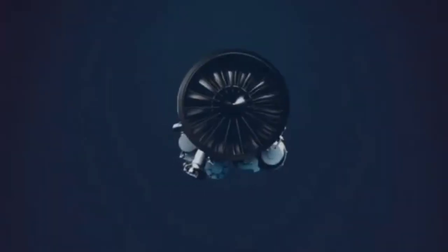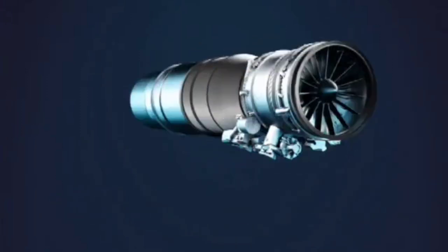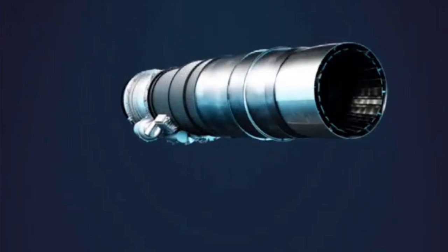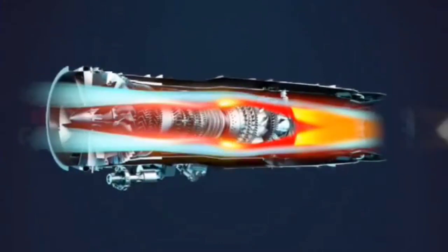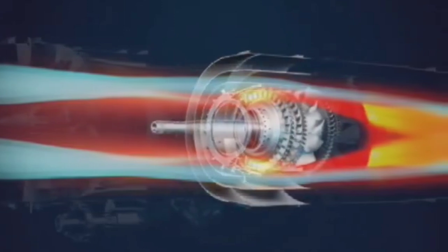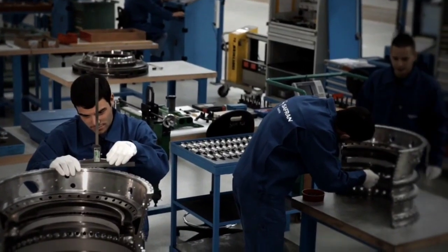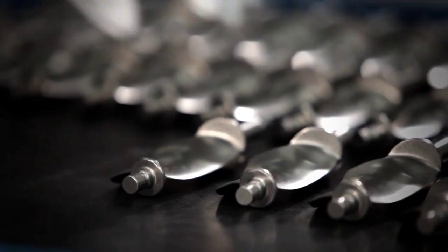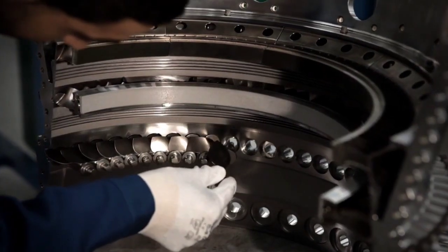A digital twin is more than just a computer model — it is a high-fidelity, real-time, virtual representation of a physical system. In this case, DRDO aims to build a fully detailed digital replica of a military gas turbine engine. This digital replica will mirror the engine's real behaviour, including how it performs during flight, how it responds to stress, and how it gradually wears out. By integrating real operational data, physics-based simulations and advanced AI-driven algorithms, the digital twin becomes a living, breathing model that evolves just like the actual engine, marking a powerful shift toward predictive, intelligent and self-aware maintenance practices.